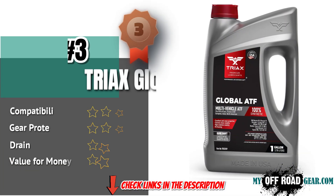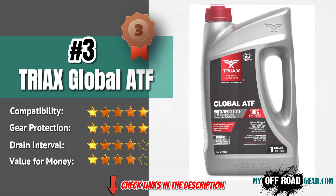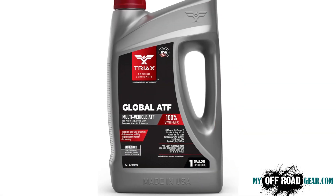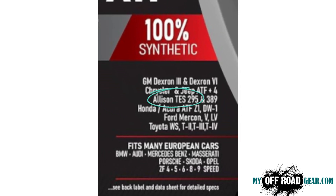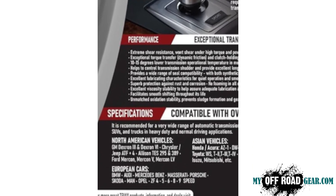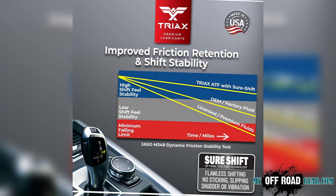Triax Global ATF is an ultra-versatile transmission fluid that is compatible with 95% of automatic transmission vehicles, including those requiring Allison TES295, Dexron 6, and Mercon V specifications. It features optimized friction properties, ensuring smooth, precise shifting with no sticking or gear kicking. This fluid is designed for heavy-duty applications, offering high load capacity and extreme durability, making it ideal for towing, hauling, and high-torque diesel trucks.